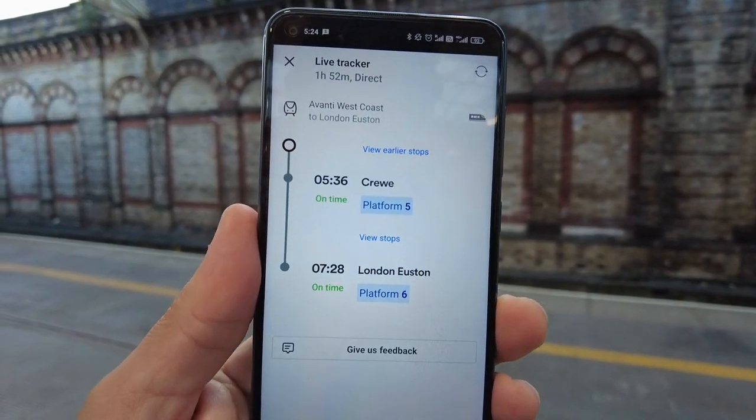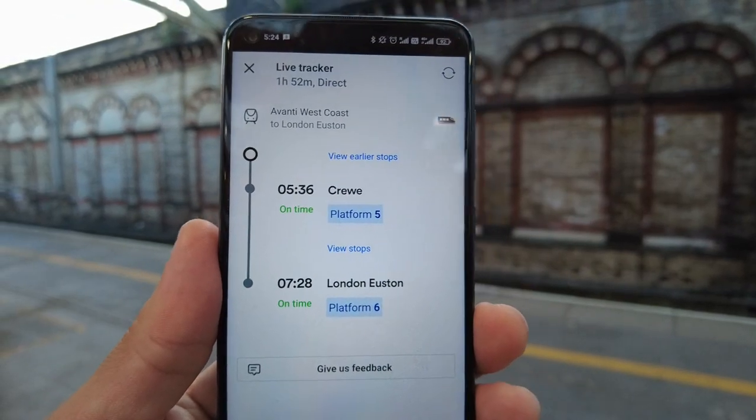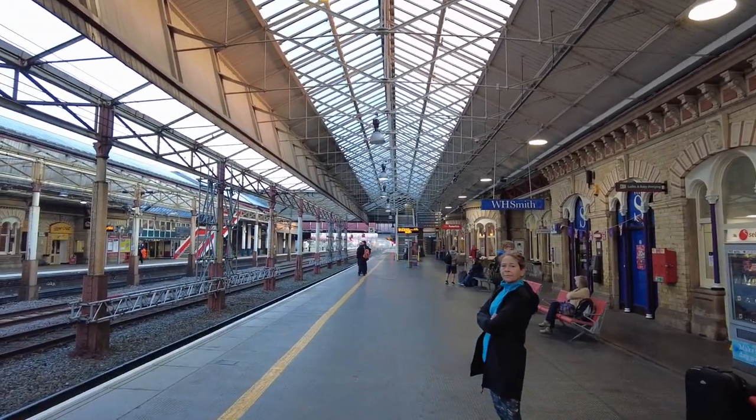Good morning! Today I want to show you our journey from Crewe to London Euston by train. The train company is called Avanti West Coast. Our train is leaving at 5:36 from Crewe and at 7:28 we will be in London Euston. For the tickets we paid 46 pounds for two persons, both ways return. This is Crewe train station.